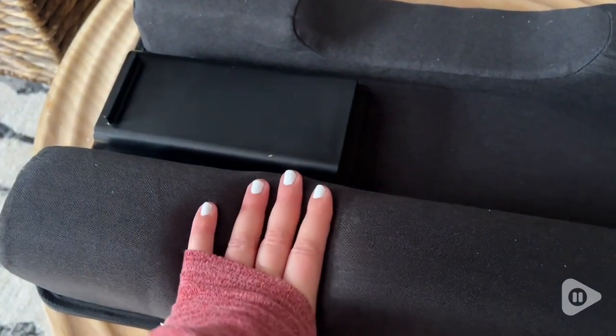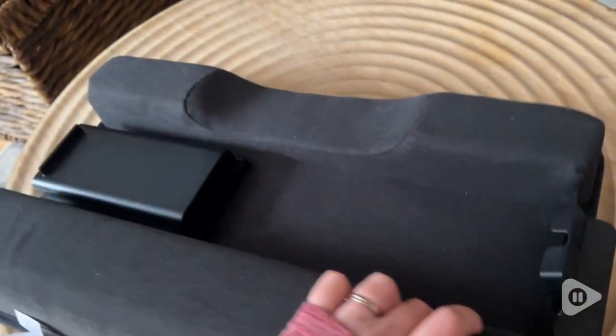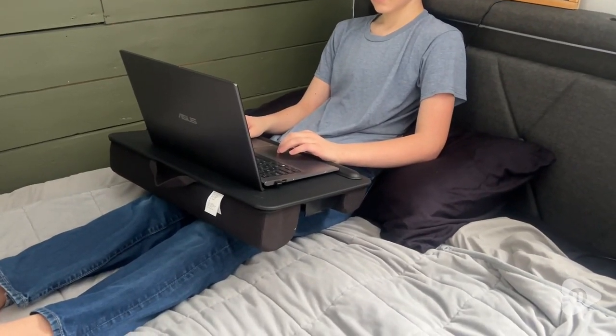It's very comfortable — it's got some great cushion on the bottom, very comfortable to have on your lap. It also has a nice space in the middle so it's breathable and it doesn't overheat. That's awesome.